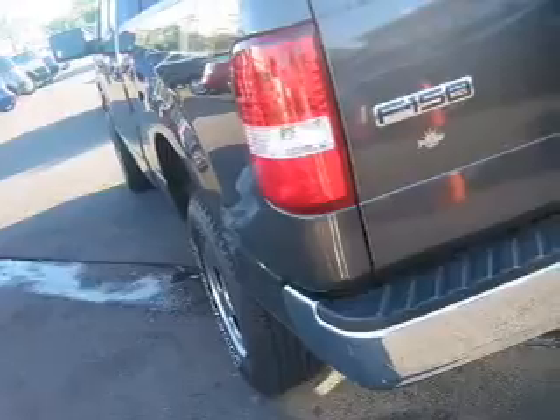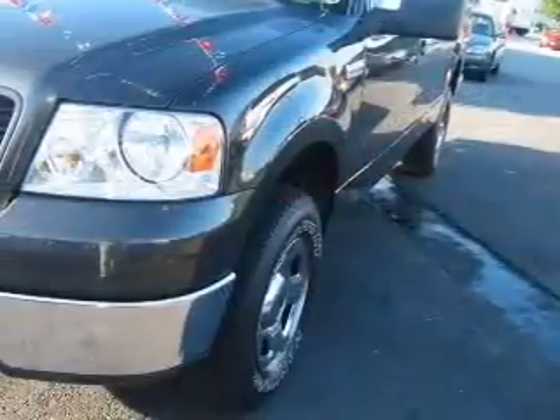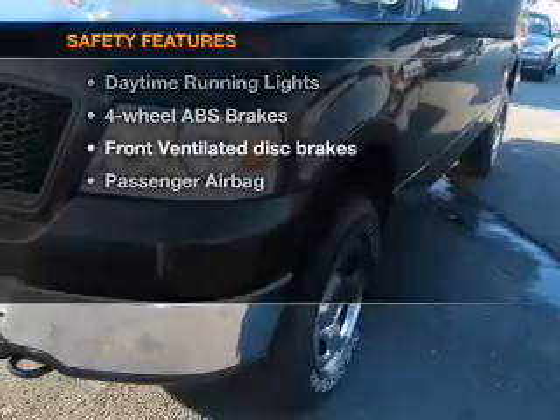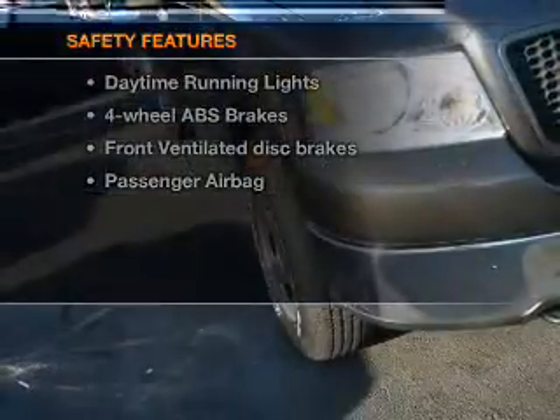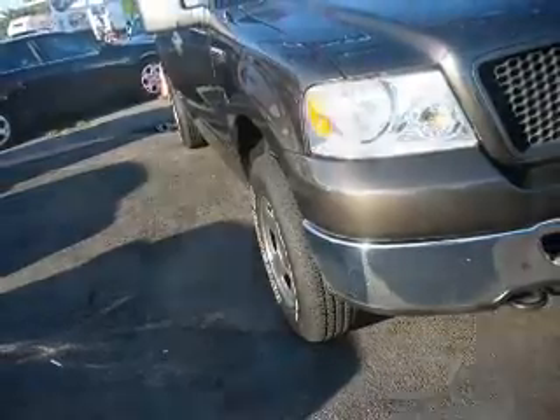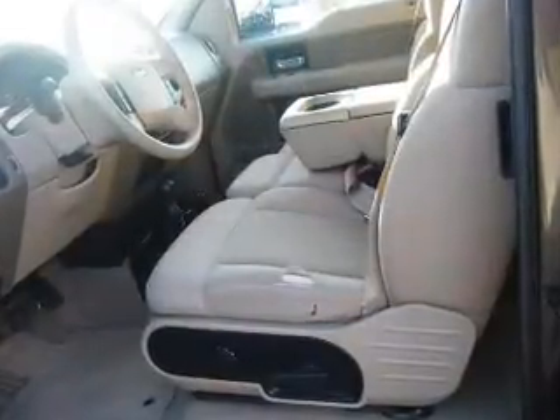Additional features include cruise control, an AM/FM stereo with a CD player, power mirrors, and an alarm system. If safety is a high priority, rest assured knowing these top safety components are included: front ventilated disc brakes, passenger airbag, daytime running lights, and independent suspension.